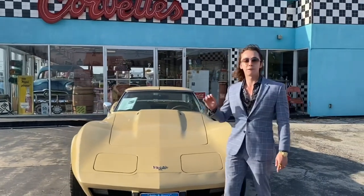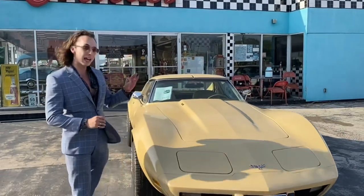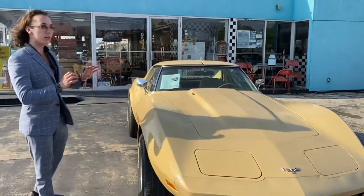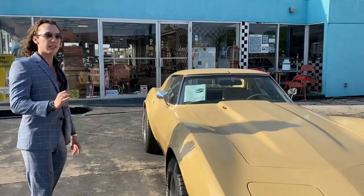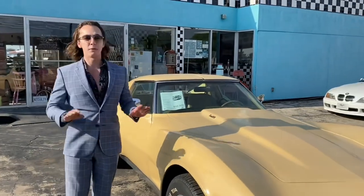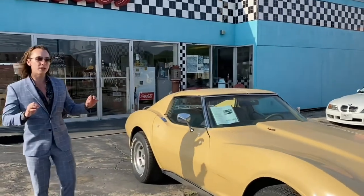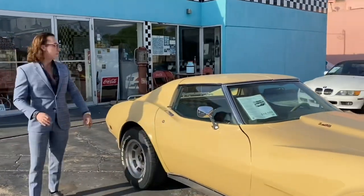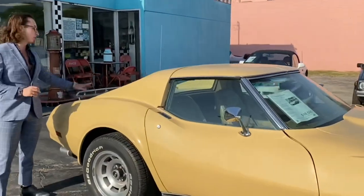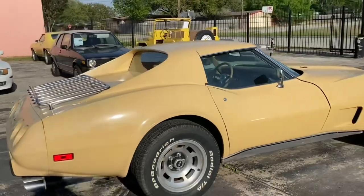Beautiful color combination. This is the first one I think my dad's had in this tan color — my dad's been here 40 years. It looks a little yellow in the video or photos but this is tan and the interior is tan. Beautiful color combination. I just love the luggage rack on the back. We're about to go take it for a test drive. There's the luggage rack in the back, the flat back glass, and it is T-tops obviously. Let's go take this car for a spin.